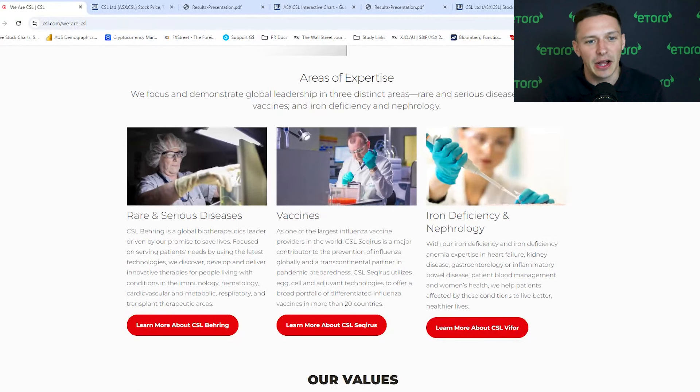Hello everyone and welcome back to another episode of Stock Break. Today we're going to be looking at CSL. It's a biotechnology company listed on the ASX 200. We'll dive into their fundamentals and see what analysts think about the stock. But before we get started, a quick reminder that this presentation is for educational purposes only and should not be taken as investment advice or a recommendation to buy or sell any financial instrument. So on to CSL.